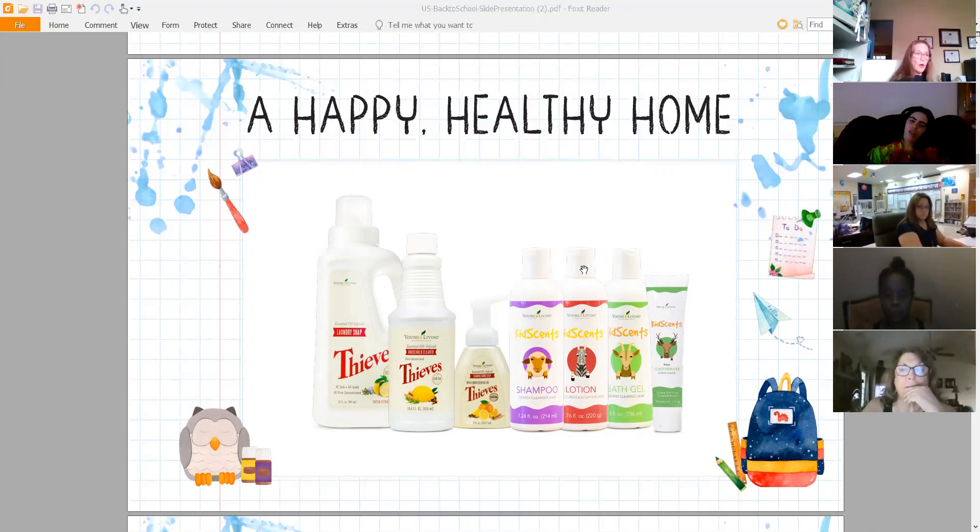Many of you might think you can get kids' shampoo from the grocery store or Walmart for a fraction of the cost. But if you learn how to use Young Living products accordingly, you'll find it will be the least expensive shampoo or lotion you could ever get compared to mainstream shopping.